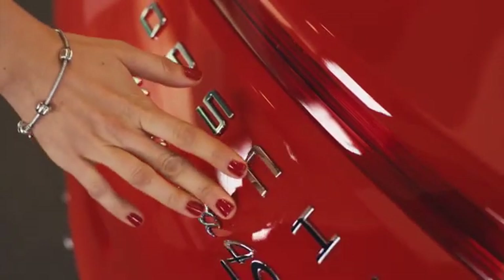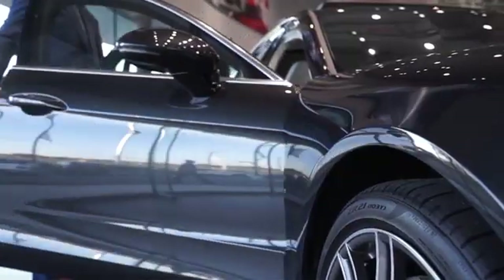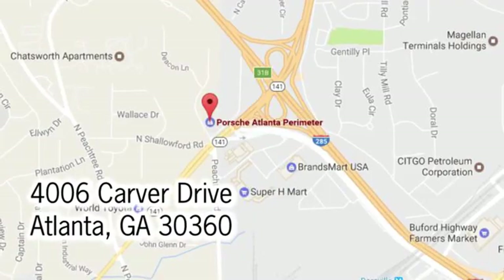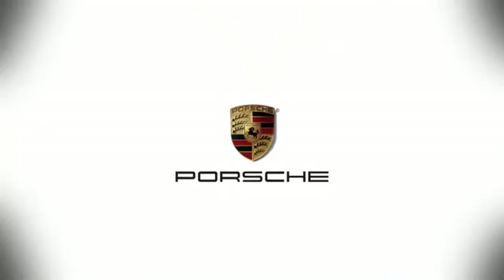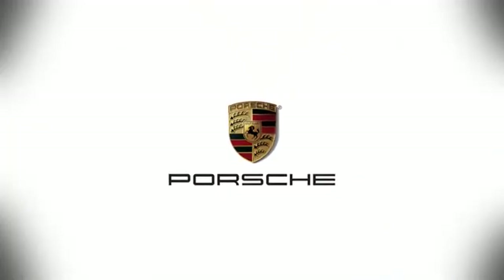Hurry in today for a test drive. At Porsche Atlanta Perimeter, we prove that buying a car can be a world class experience. Contact Porsche Atlanta Perimeter today — we're conveniently located inside I-285 on Peachtree Blvd.